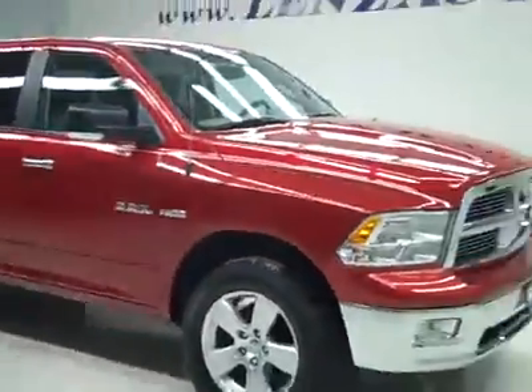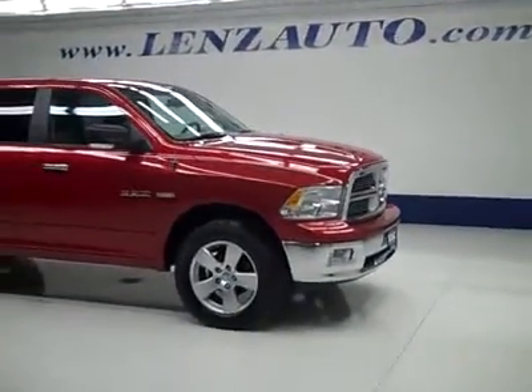Rear view mirrors are heated signal mirrors. Under the hood, a nice clean engine bay running very smoothly. If you'd like to see more pictures along with a full description, or to take a look at one of our other more than 450 vehicles, visit our website lensauto.com.